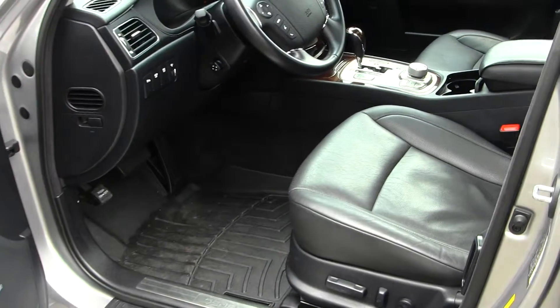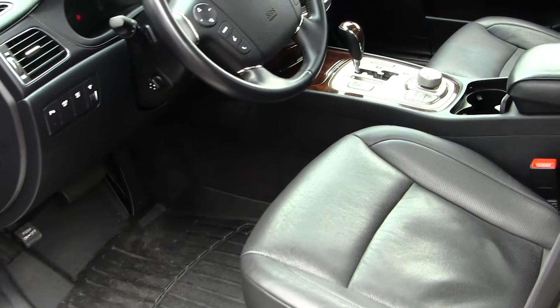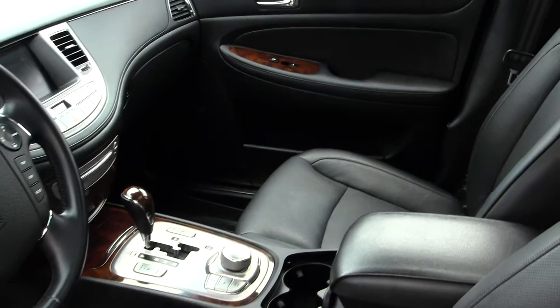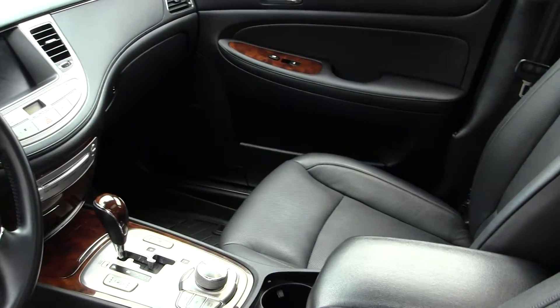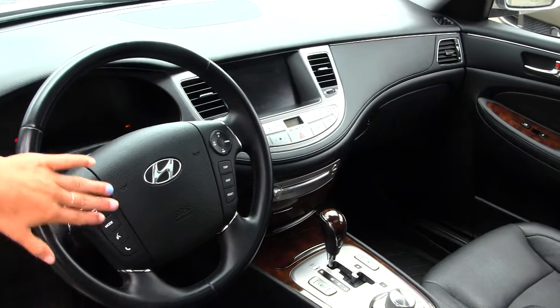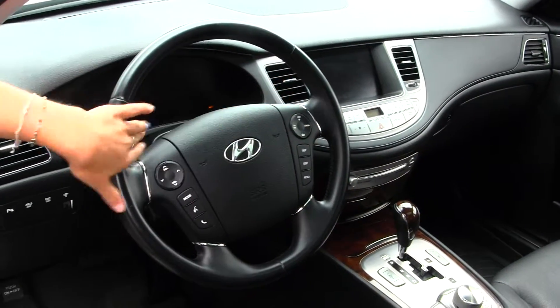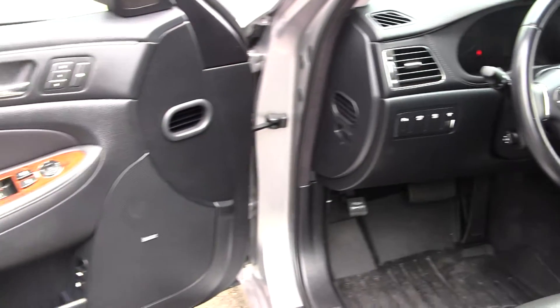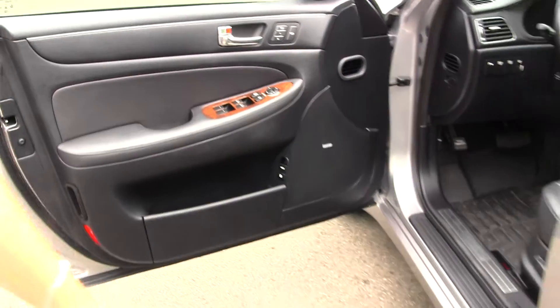You have lots of options with this vehicle. You have your heated leather seats — they are perforated, so it's better for hot sunny days. You have your wood grain interior, navigation, 6-disc CD player and DVD player, Bluetooth, and stereo controls and cruise control right here at your steering wheel. You have all your power options: windows, locks, mirrors, and seats.